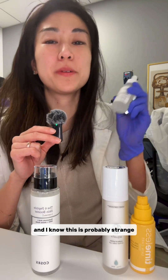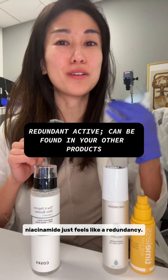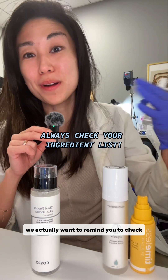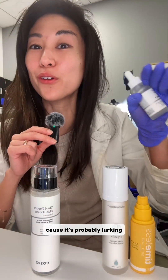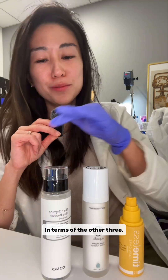Niacinamide is also out for me, and I know this is probably strange because it's an oily skin favorite. The reason is that niacinamide just feels like a redundancy — it often gets thrown into everything. Check all of your ingredient lists in every product because it's probably lurking in something you didn't realize. You only need 2–5%.